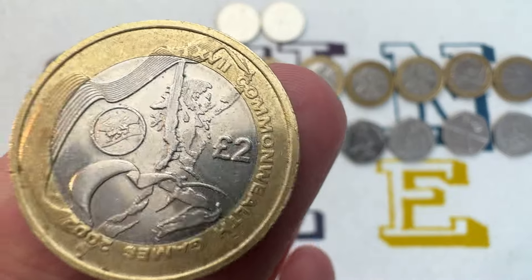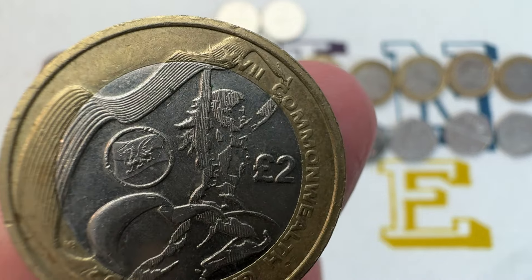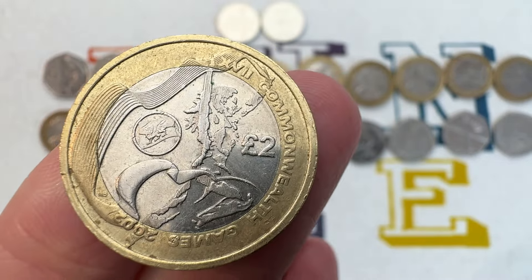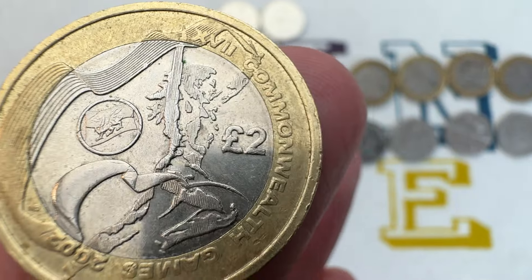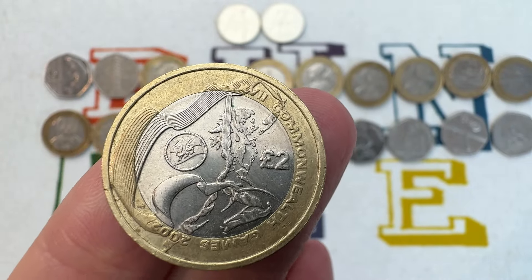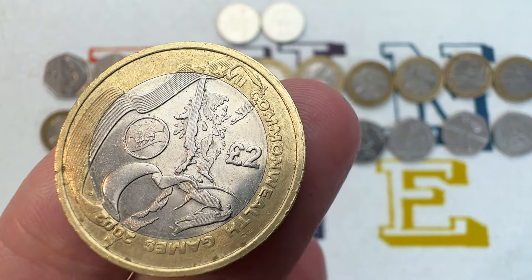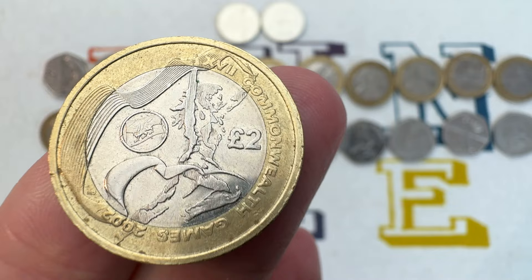Fourth on the list: the third of the four Commonwealth Games coins — this is Wales. You'll see the Welsh Dragon in the circle. The rest of the design is the same. This mintage is just 588,500, and its value is around about £20.